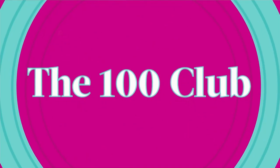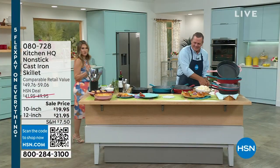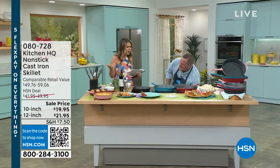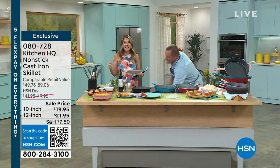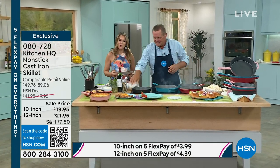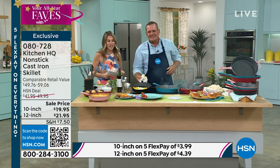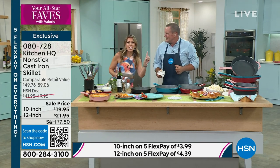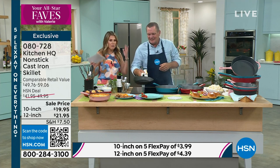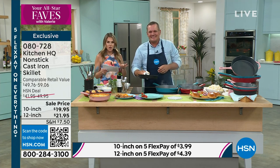Today for your all-star faves, I did put in a little request. It's Sunday morning — you're probably making brunch, you've got people coming over. Why not cook together? Let's bring in the huge customer fave from Kitchen HQ, which is our proprietary brand here at HSN: the cast iron skillet that is non-stick. You're getting everything you love about a cast iron skillet without the mess of having to clean up or add oil.